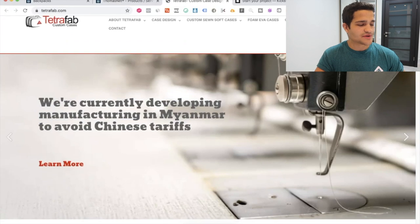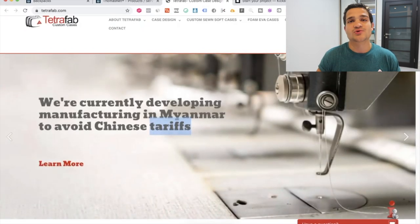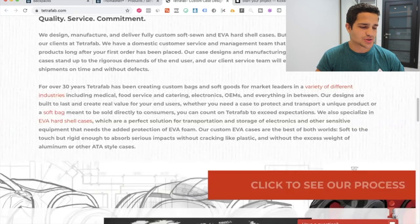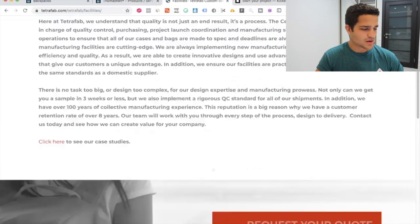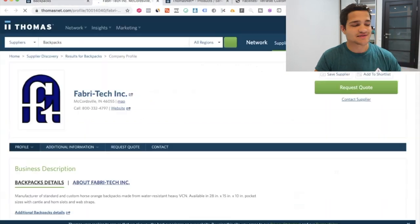They're currently developing and manufacturing in Myanmar. A lot of manufacturers will have production outside of the US, Canada, and Europe, but you can also request to have your product done in the US. That's obviously more costly — a lot more expensive to produce there. So I recommend doing it overseas, then transporting it to a service like ShipBob and storing it in the United States. Just go to the bottom of the website, find the contact number and email, and reach out.